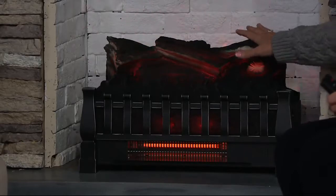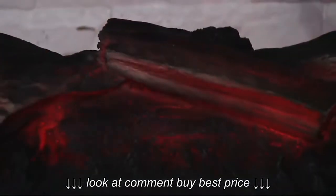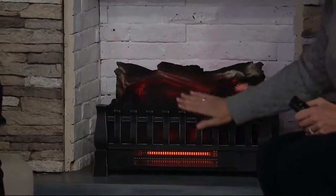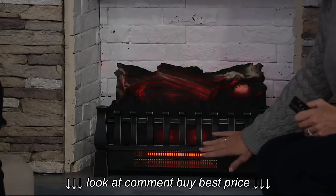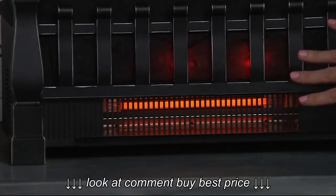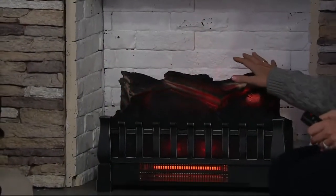We've brought it back this year better than ever — a more realistic log set with LED technology and that flame effect projected backward. We've put our best heater in this unit. This is our most powerful, most efficient heater. It provides the most comfortable heat, and as you said, it looks like a fire, it feels like a fire — and for the first time ever, it has the crackling sound.